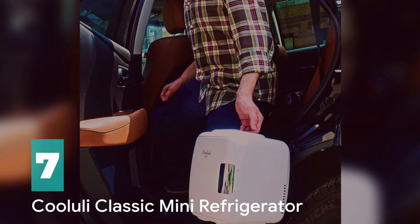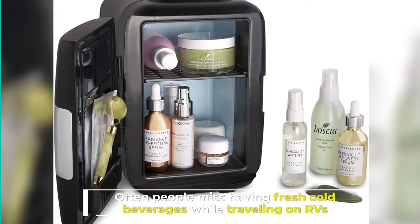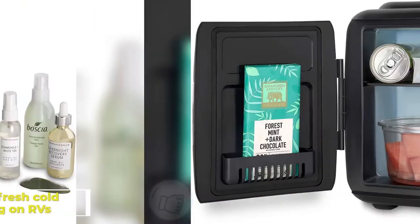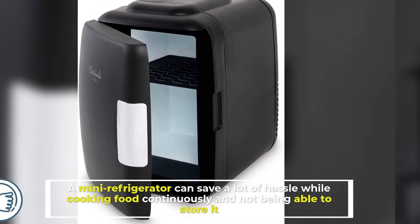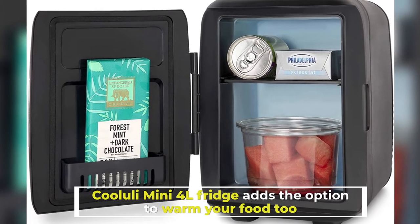Number 7: Koolooli Classic Mini Refrigerator. Often people miss having fresh cold beverages while traveling on RVs. A mini refrigerator can save a lot of hassle while cooking food continuously and not being able to store it. Koolooli Mini 4 Liters Fridge adds the option to warm your food too.